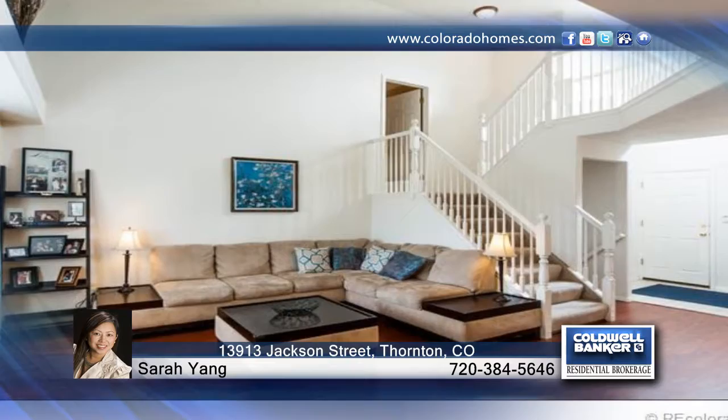This spacious 3-bedroom 3-bath home is now available in the Cherrywood Park Subdivision. Come take a look and call it home.